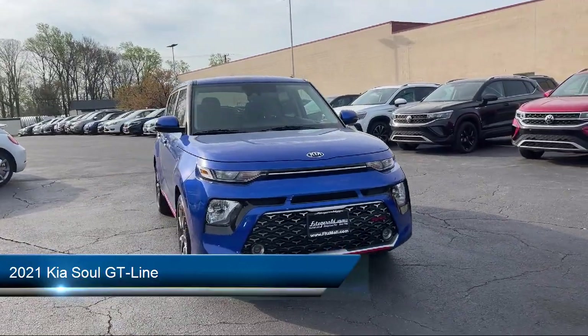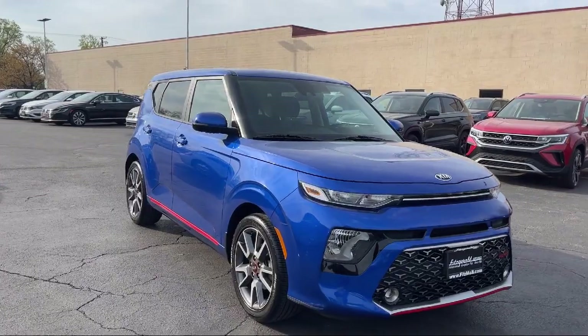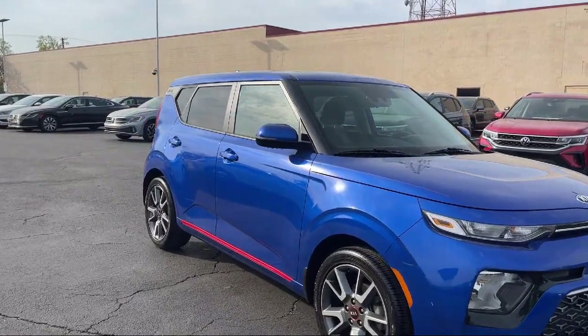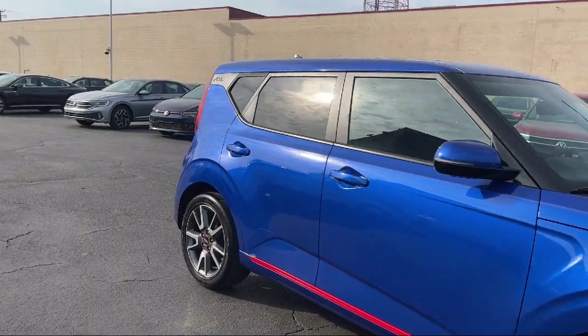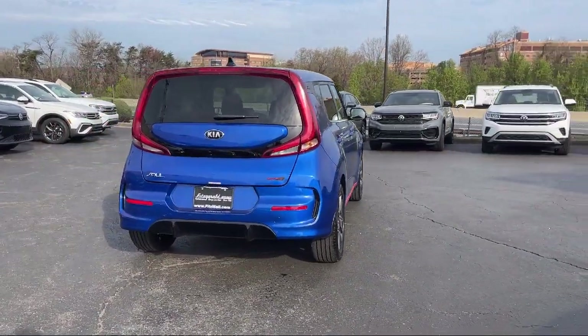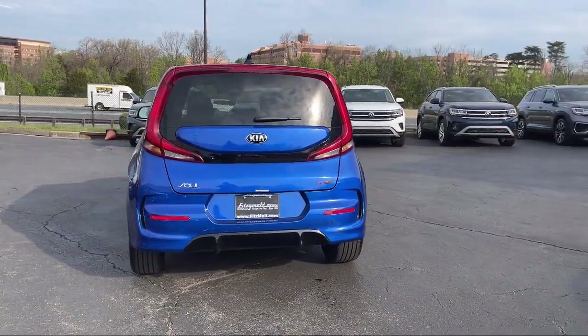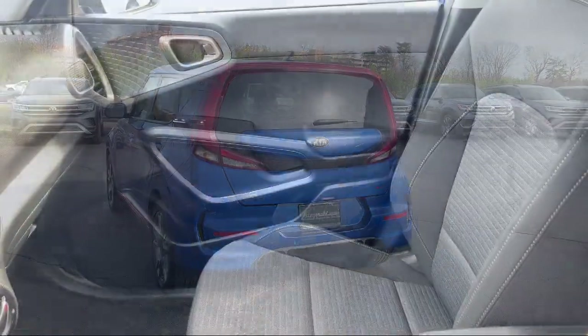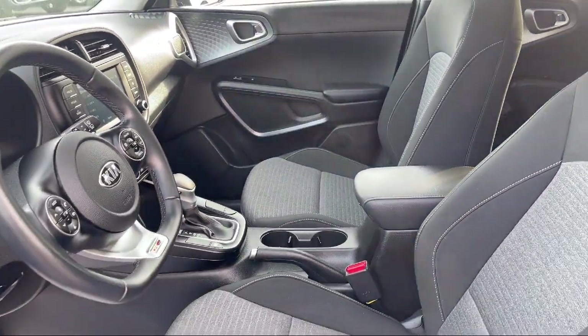It comes equipped with Driver Attention Alert System, Power Door Locks, Anti-Lockout, Electronic Brake Force Distribution, Pre-Collision Warning System Audible Warning, Ventilated Disc Front Brakes, Automatic Emergency Front Braking, Pre-Collision Warning System Visual Warning, Multi-Function Remote Keyless Entry, Moonroof, Sunroof, Anti-Traffic Emergency Front Locking Retractors, and much more!